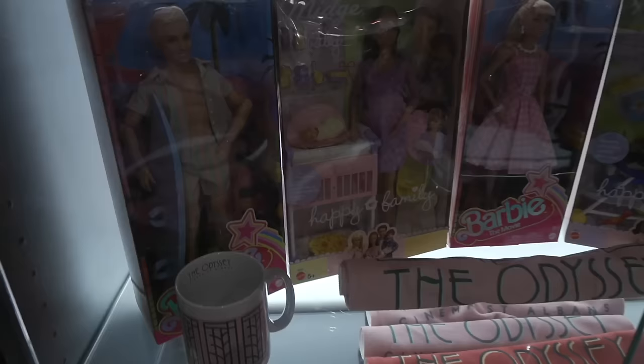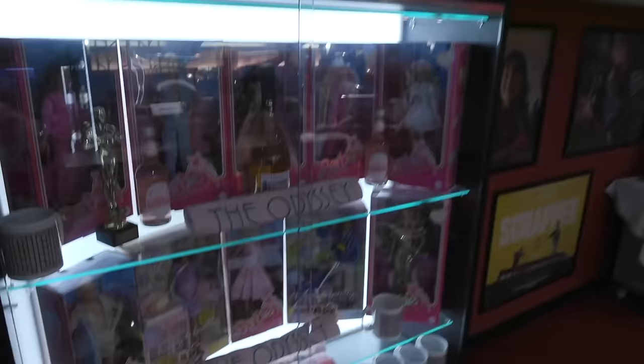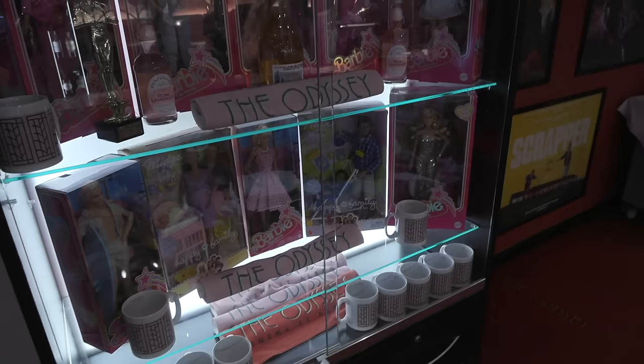Wait a minute — these are your own personal Barbies? These are all my Barbies. Your Barbie collection? Yeah, I have over 300. That one is the discontinued one — they didn't think it was appropriate for Barbie to be pregnant, so she was quickly discontinued. But she's in the film, isn't she? Yeah, she's in the film.